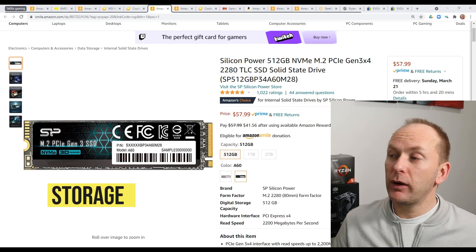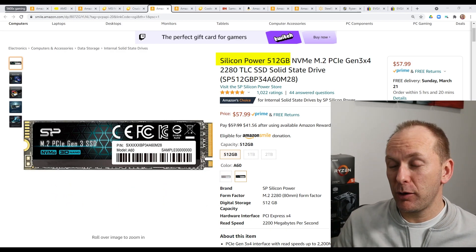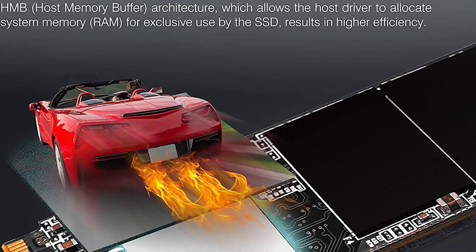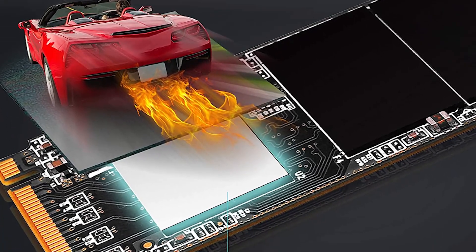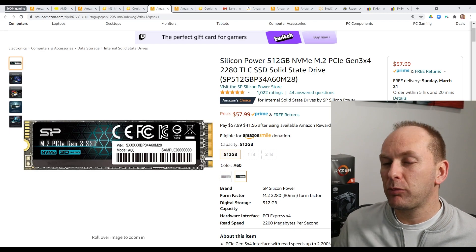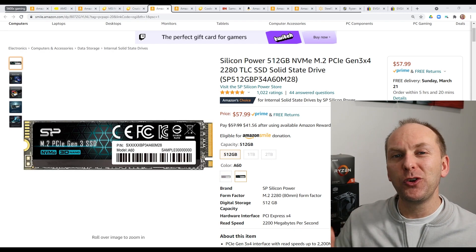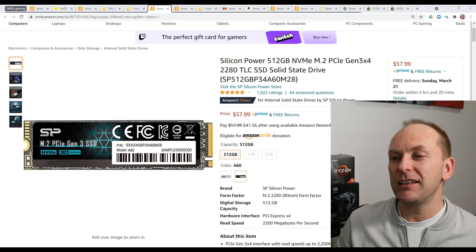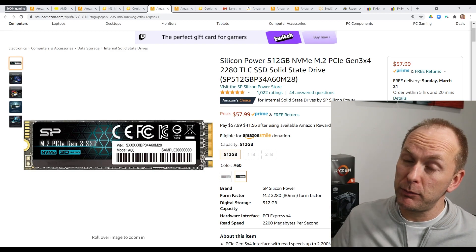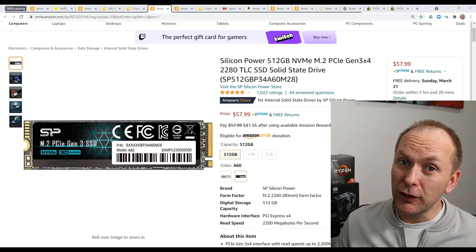For storage, we're going to go with the Silicon Power A60 512GB M.2 drive. You could certainly go with a one terabyte M.2 drive and spend a little bit more money. The reason we're going with a drive like this — it doesn't have DRAM but has a really good HMB host memory buffer — is that we're just gaming here. For a gaming PC, we just need good enough because we won't see the benefit of additional dollars spent on performance. We would see the benefit if we want more total storage volume.